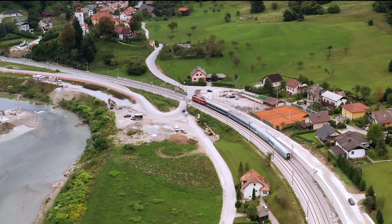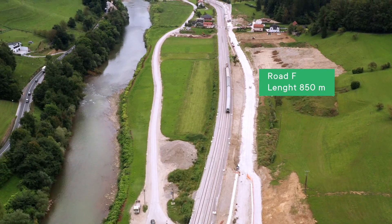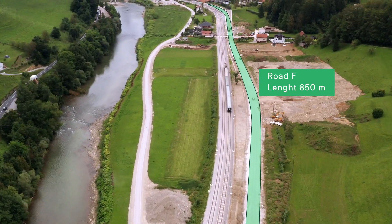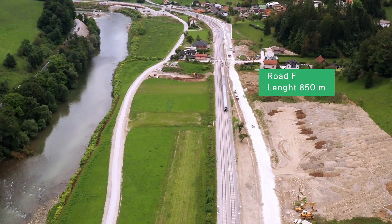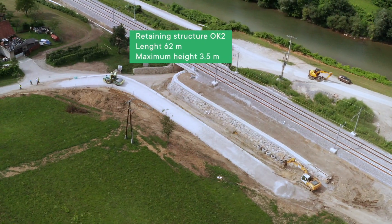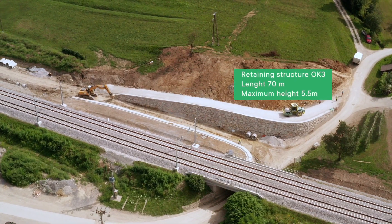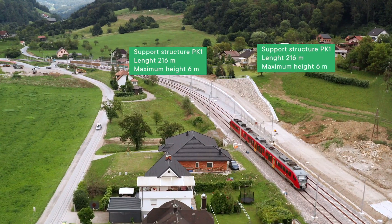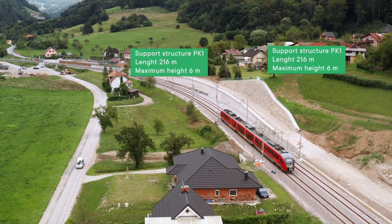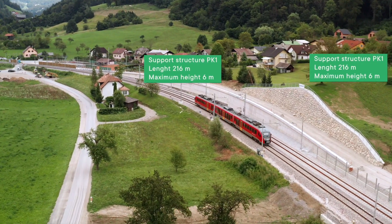On section F, the biggest traffic and safety problem was represented by two level crossings across the railway line. In order to eliminate the crossings, a new alternative local road F was planned along the south part of the railway line with a length of 850 meters. For the construction of local road F, retaining structures were required because free cut slopes would impact the existing railway line.